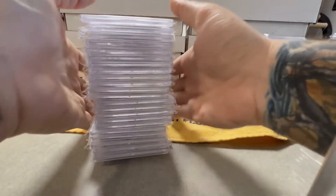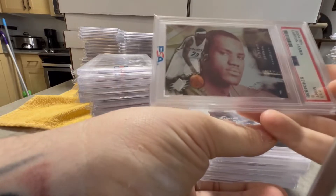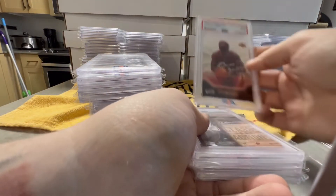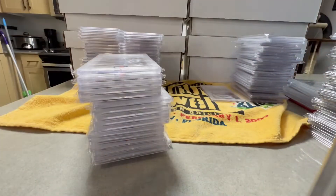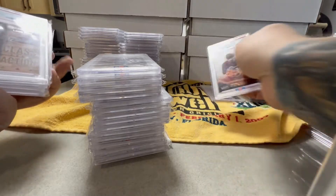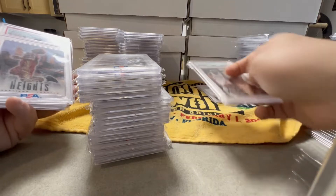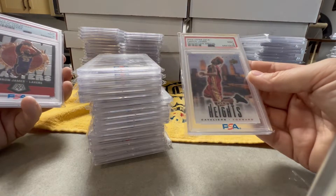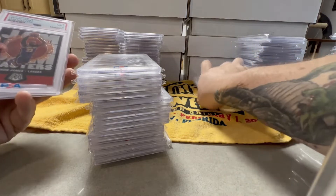Next PSA stack. We got a 2004 SP Authentic, PSA 9 — again, a second year card, and those are very desirable. Another second year card: 2004 Upper Deck Pro Sigs LeBron. Then 2013 Hoops Class Action insert, PSA 9. Another rookie card I really like — this is the Upper Deck Redemption special, City Heights. It's like lenticular, PSA 9. Really love that card — it's one of my favorites.